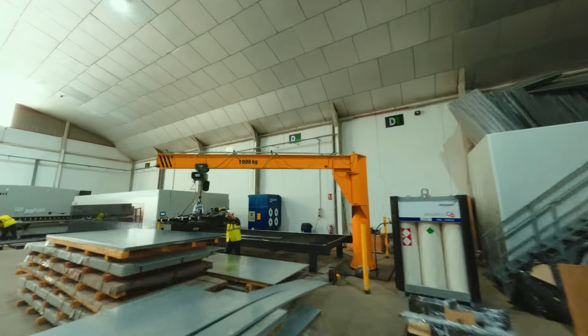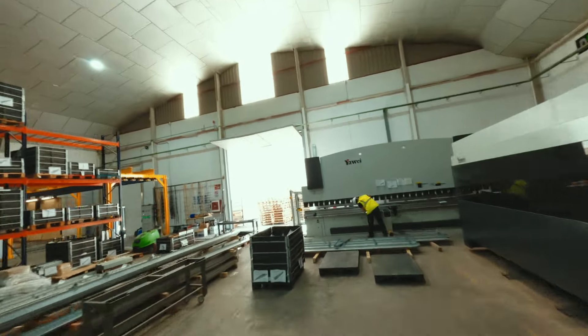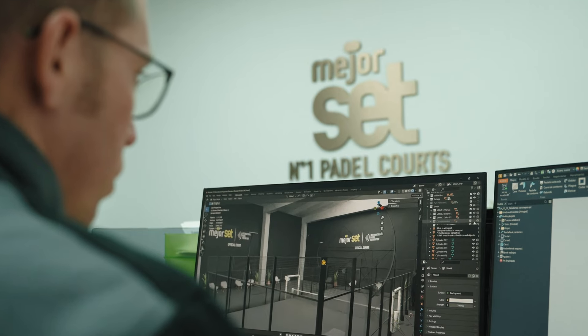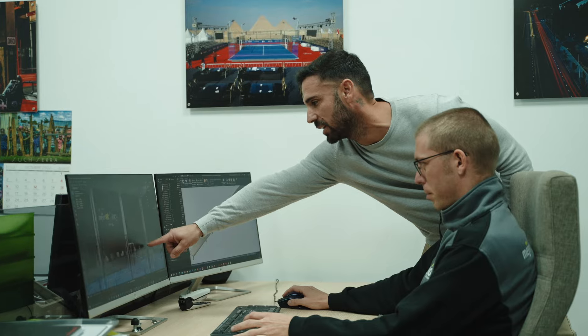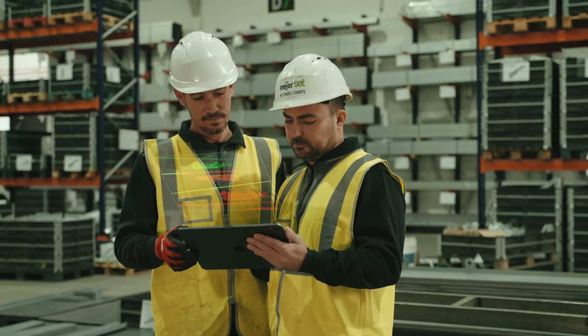The manufacturing process begins at this stage. Our engineers work closely with the production team, meticulously attending to every aspect, to keep placing our courts at the forefront of innovation and design.